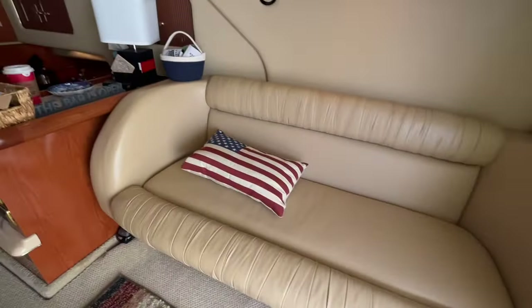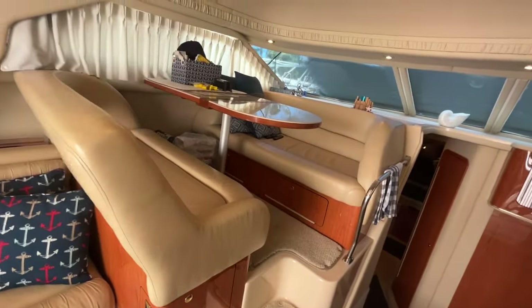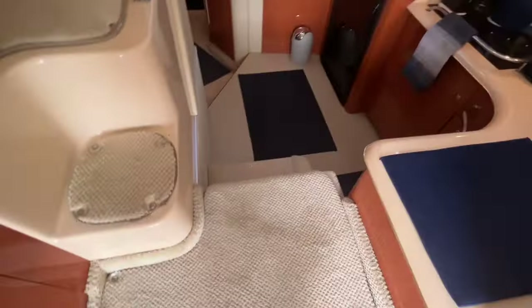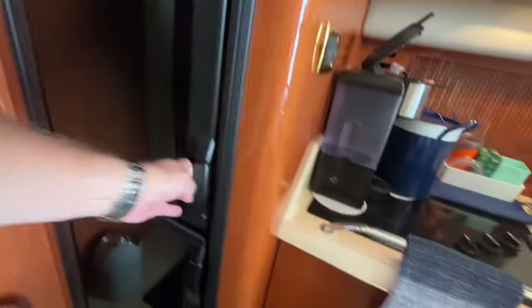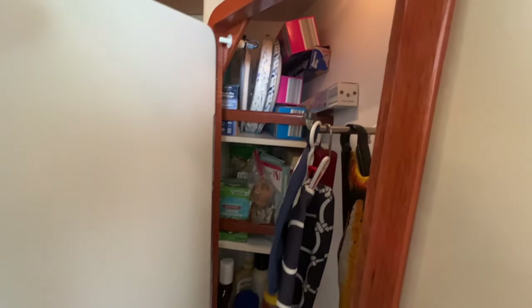On the starboard side, you have another little couch and a raised facing dinette. Lots of visibility when these curtains are all open. Two steps down, you're in the galley. Refrigerator freezer — a recent upgrade, just replaced not too long ago. Triple burner stove. Lots of galley storage, including storage in the galley floor — a large space you have access to. There's also a dedicated pantry, which you just do not see on a boat of this size.